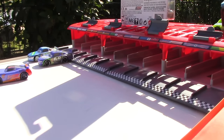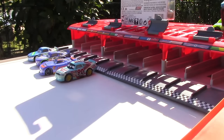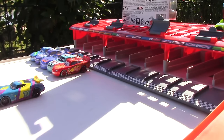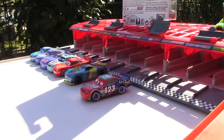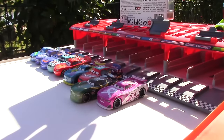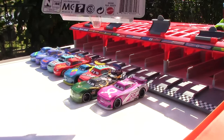Our racers for this first round are Dino Draftski, Parker Braxton, Barry DePost, Ponchy Wipeout, and Lightning McQueen. Up next is Richie Gunzen, Todd Marcus, Conrad Camber, and Flipped Over. Lastly, we'll have another car that we'll be reviewing in today's video.